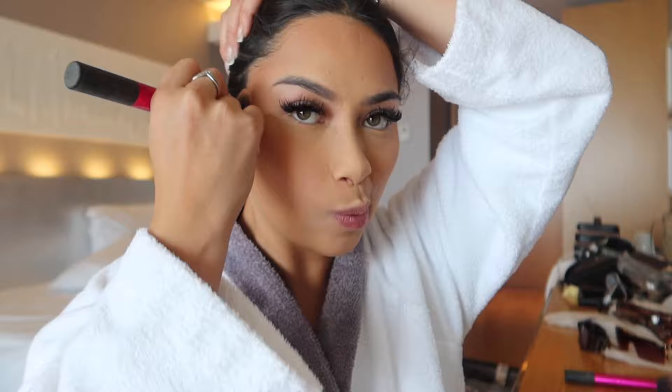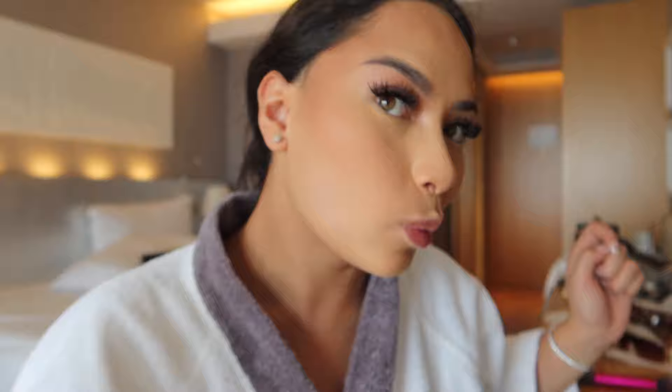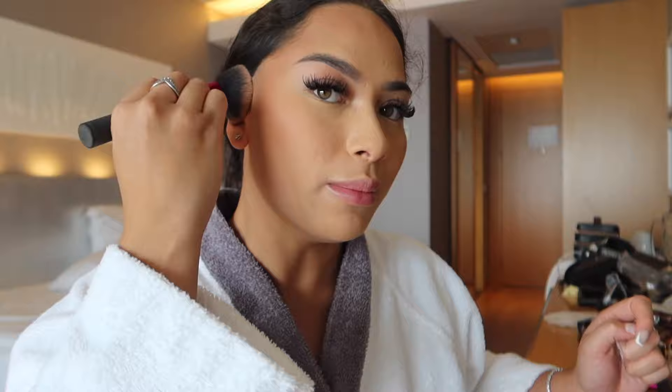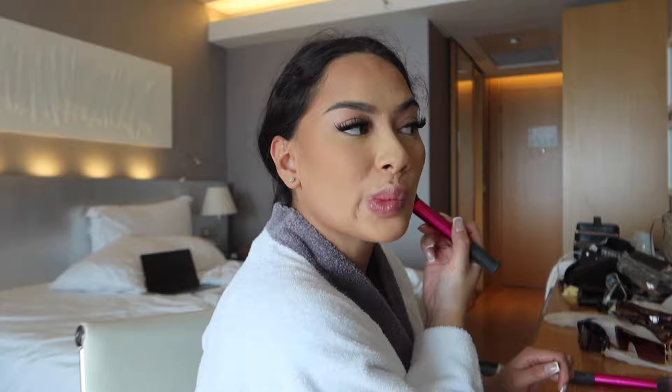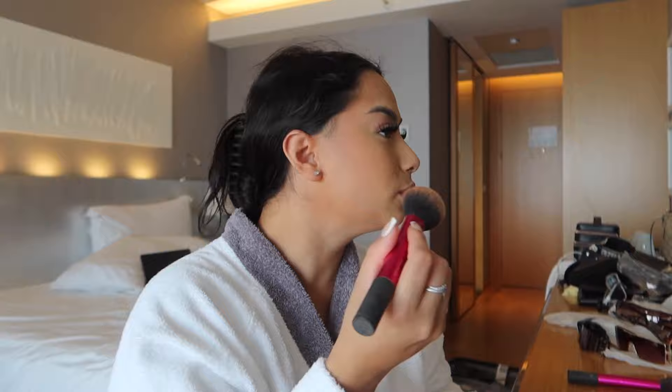I filter the product up and do my ears, give myself a jawline. I come to my nose - I just do like this, pinch the end of the brush and kind of freeball it.